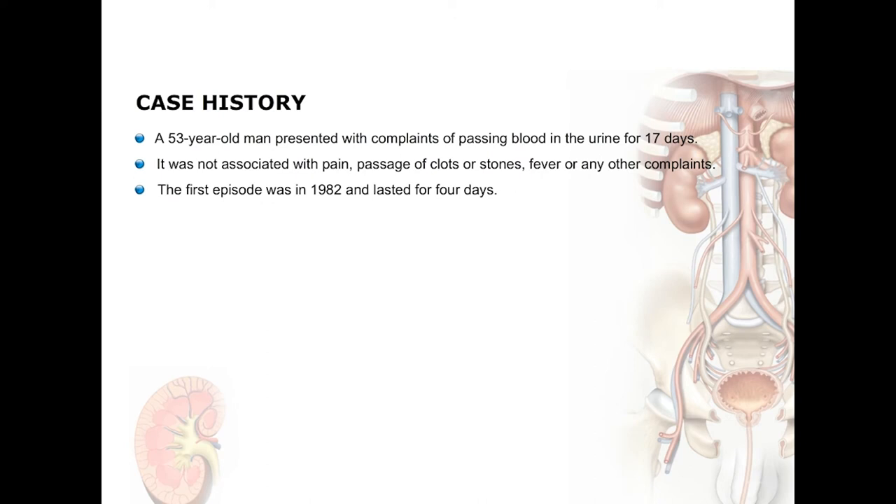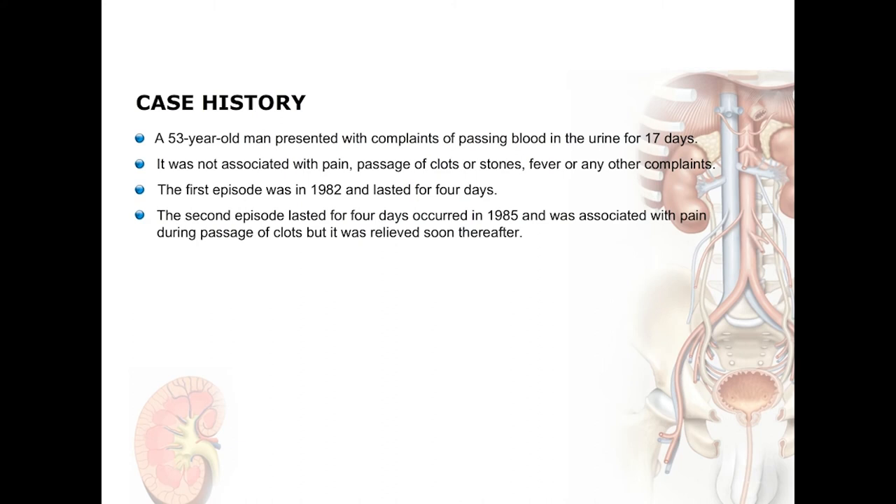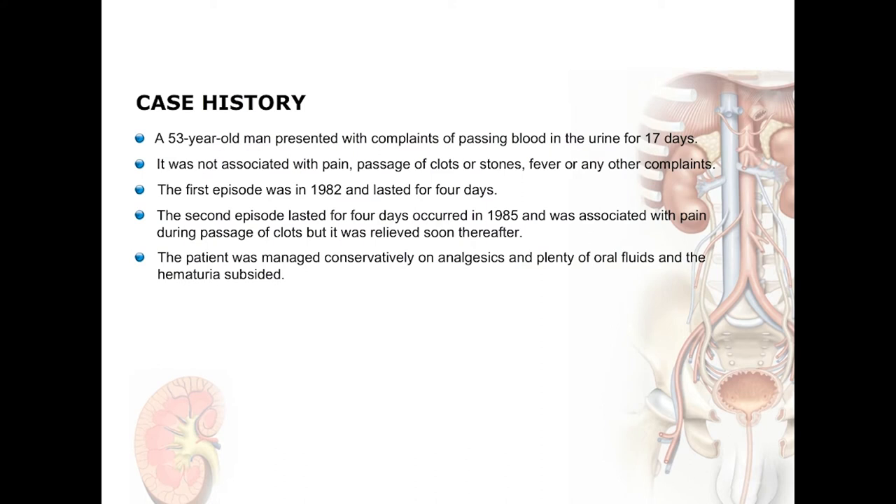The first episode was in 1982 and lasted for 4 days. The second episode again lasted for 4 days in 1985 and was associated with pain during passage of clots, but it was relieved soon thereafter. The patient was managed conservatively on analgesics and plenty of oral fluids and the hematuria subsided. He then had a third episode of hematuria in 1986 which lasted for 6 days.